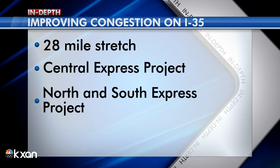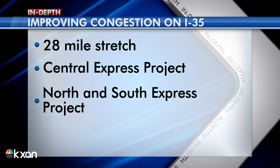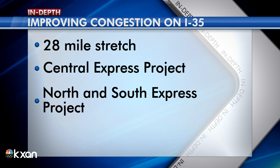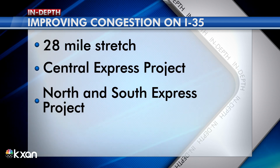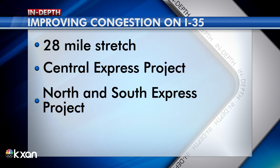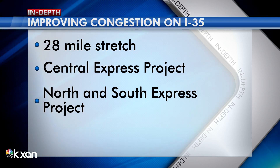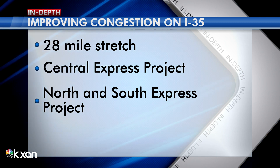We'll have a link for you to join that virtual meeting on KXAN.com. This is part of a bigger project to improve congestion along 28 miles of I-35 right through Austin. TxDOT divided the project into three sections — central, which is what Candy was just discussing, plus northern and southern sections. Construction on both those sections is expected to begin in two years.